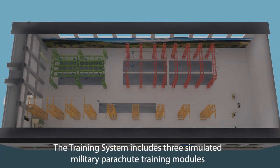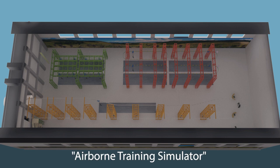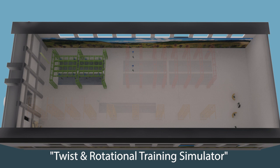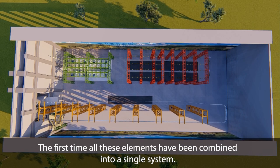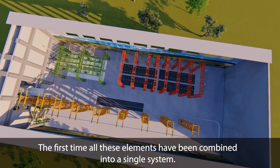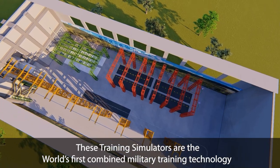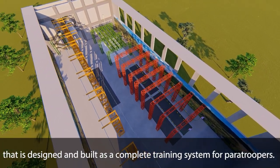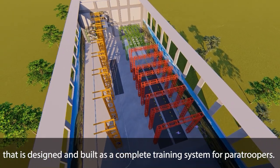The training system includes three simulated military parachute training modules: Airborne Training Simulator, Landing Training Simulator, and Twist and Rotational Training Simulator. The first time all these elements have been combined into a single system, these training simulators are the world's first combined military training technology designed and built as a complete training system for paratroopers.